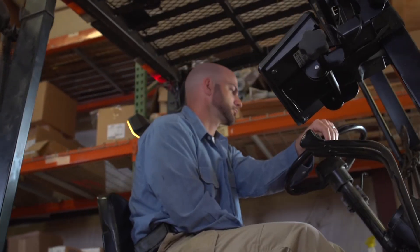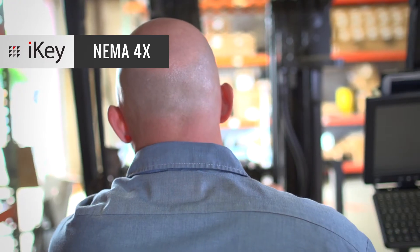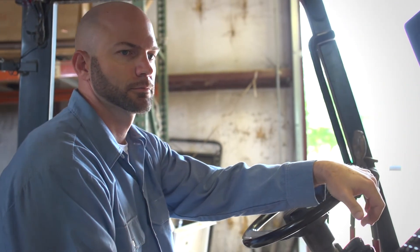The DP72 mounts to your forklift or other vehicles. It lives up to NEMA 4X standards to handle any abuse throughout the work day, including shock, extreme temperature, vibration and humidity.